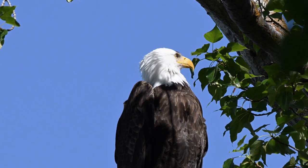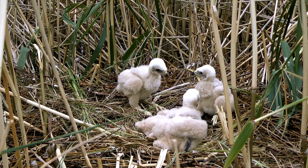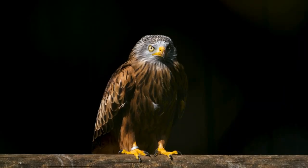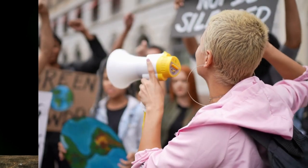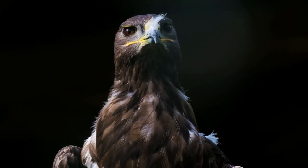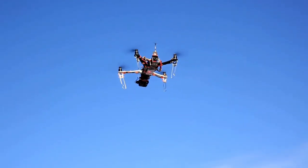Dutch police trained eagles to intercept unidentified drones. From a young age, chicks are taught to view drones as prey. As they grow, the eagles use their hunting instincts to intercept drones and carry them to a safe place, expecting a food reward. Although Dutch police reported a 95% success rate, animal rights activists halted the plan — even though Teflon gloves were designed for eagle claws to prevent damage from the rapidly rotating drone propellers.